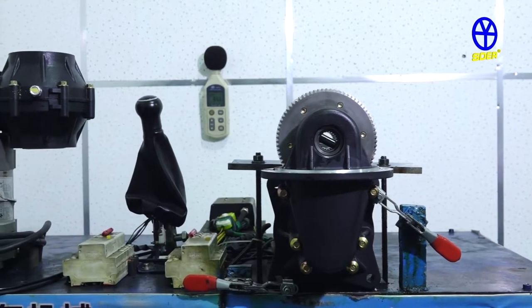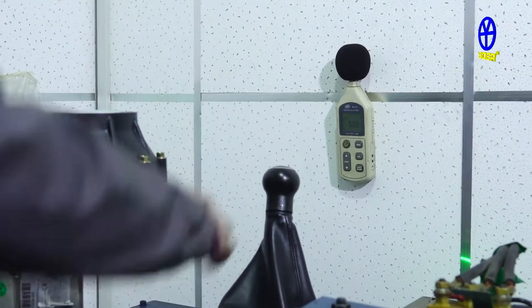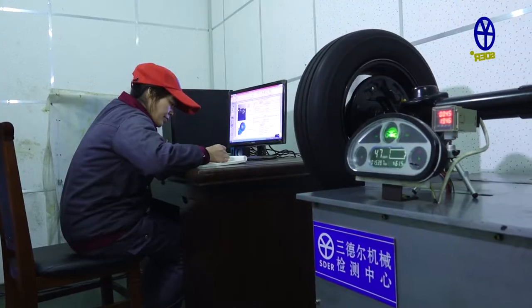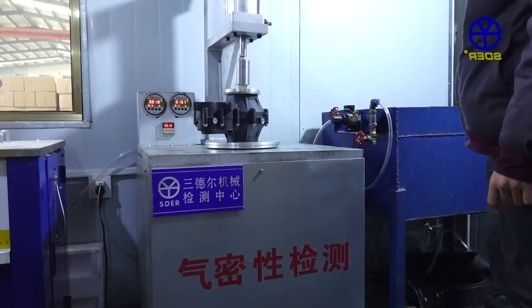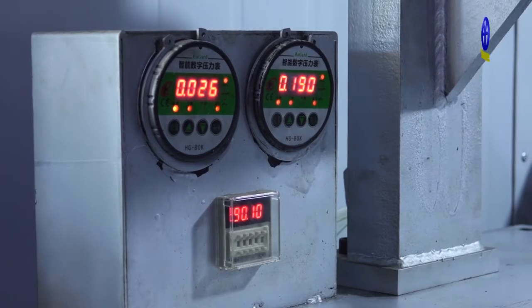At the inspection center, only gearboxes with noise levels better than the national standard are passed to the next operation. Through over 2,000 hours of endurance testing, gearboxes are disassembled for inspection and test data is recorded. This is the foundation for providing a perfect gearbox. Only qualified gearboxes can be shipped after strict inspection by the inspection center.